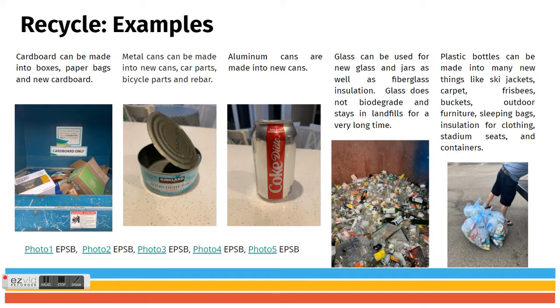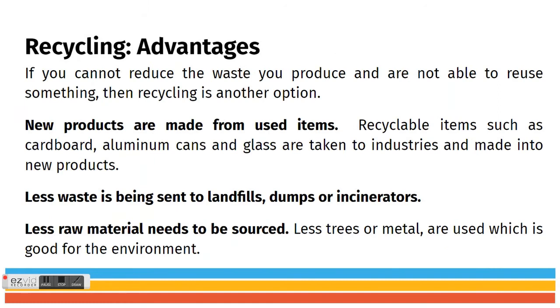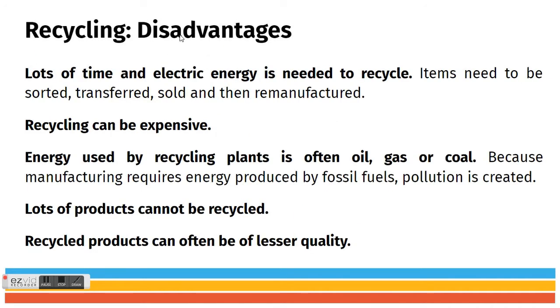Some advantages of recycling: we can make new products from used items, less waste is sent to landfills, dumps, and incinerators, and fewer raw materials need to be sourced. Disadvantages: it takes lots of time and electrical energy, it can be expensive, and energy used by recycling plants is often oil, gas, or coal — meaning we might be creating more pollution. Also, lots of products cannot be recycled, and recycled products are often of lesser quality.